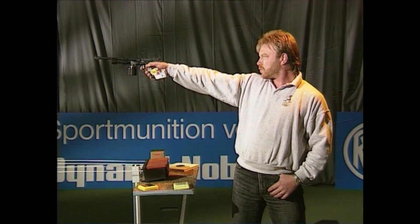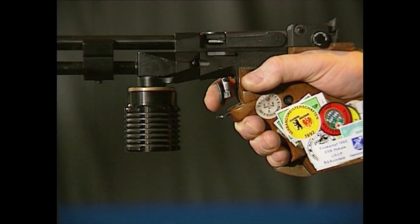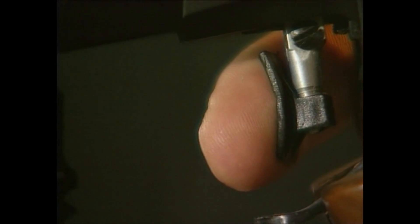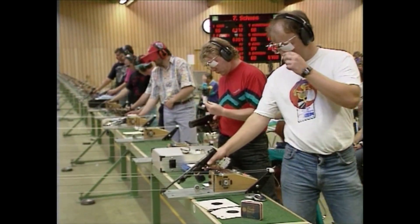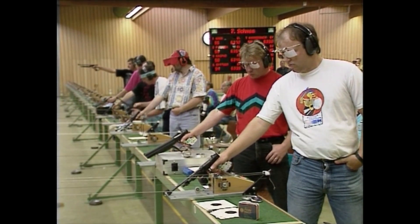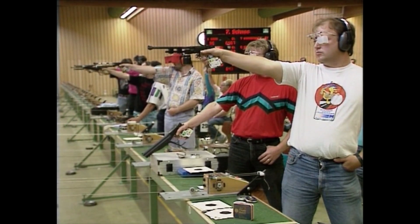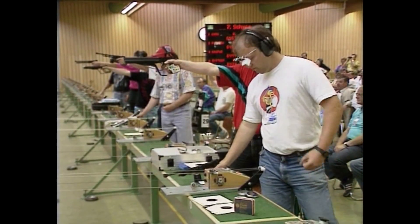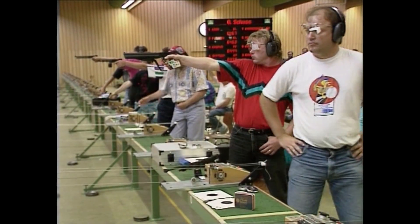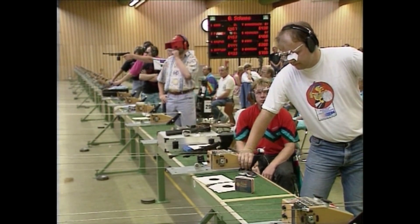Das Auslösen einer Luftpistole ist eigentlich kinderleicht. Etwas mehr als 500 Gramm Widerstand sind zu überwinden, geteilt in Vorzug und Druckpunkt – ein Hauch mehr, und ab geht die Post. Doch gerade das Auslösen erweist sich im Wettkampf oft als heikel, als schwierigster Moment im gesamten Schussablauf. Selbst erfahrene Klassischützen kriegen manchmal den Finger nicht krumm, wenn es um ein großes Finale geht. Da kann das Pfündchen Federkraft zu einem fast unüberwindlichen Hindernis werden.